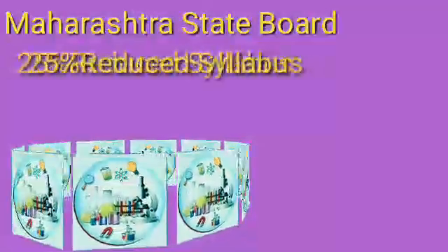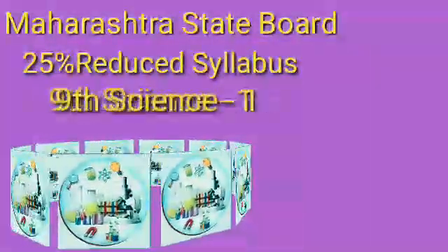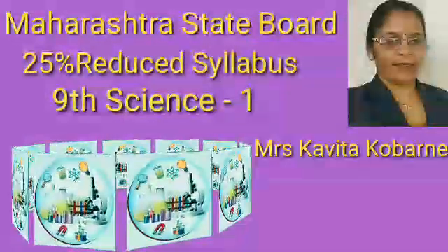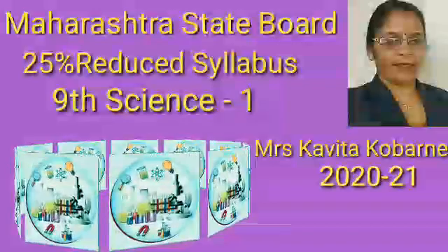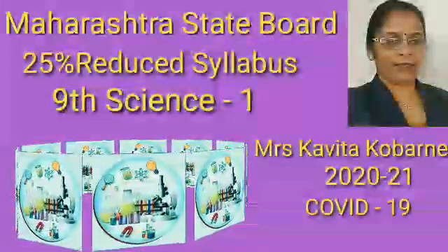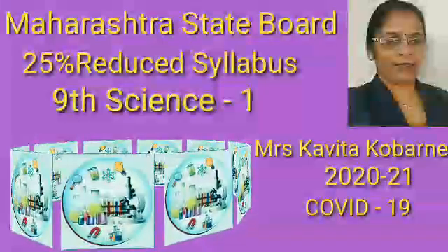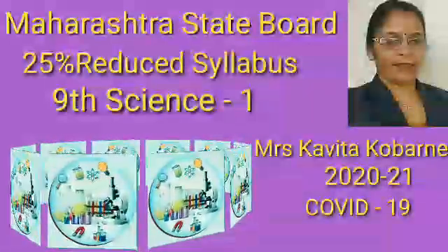Welcome student. Maharashtra State Board has announced the 25% reduction in the syllabus for standards 1st to 12th. Here in this video, myself Kavitha Kopane is going to present the 25% reduced syllabus for 9th Science Part 1 for the year 2021 due to the pandemic effect of COVID-19.